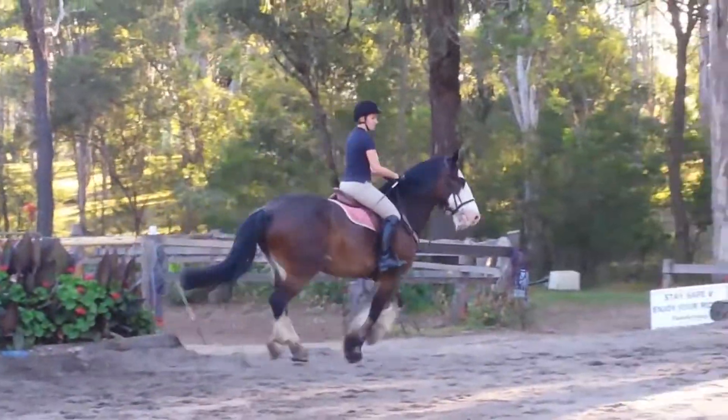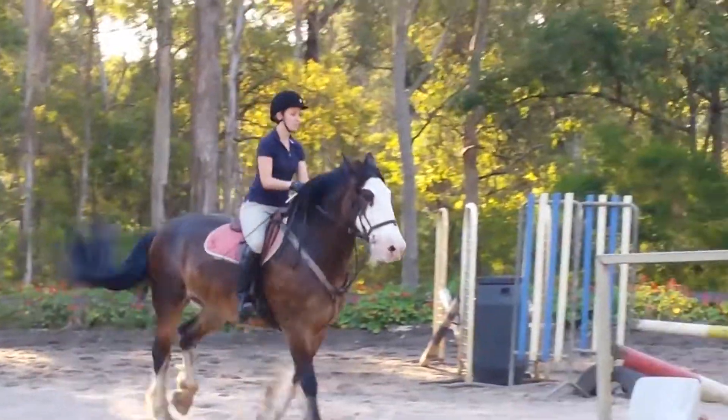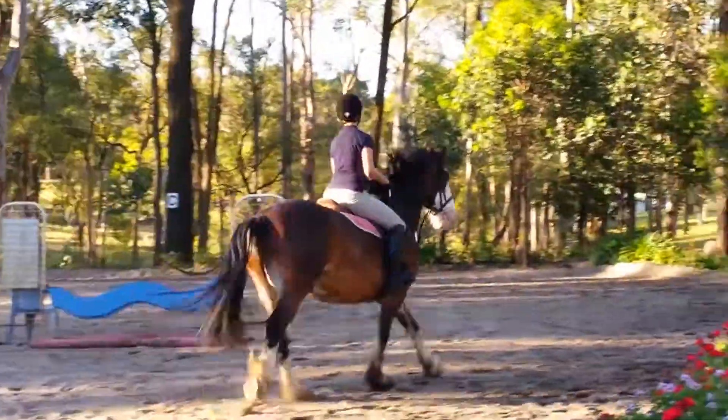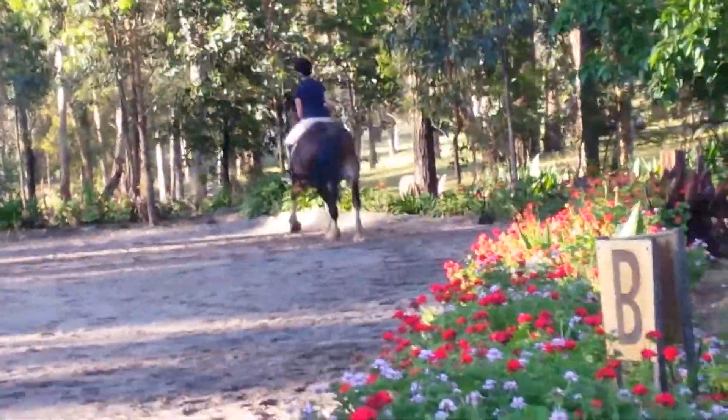Activate your canter — beautiful. And then move up, and then bend him left around the corner. There's no cheating.